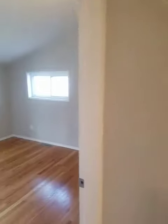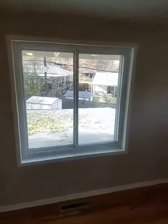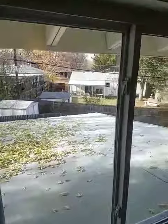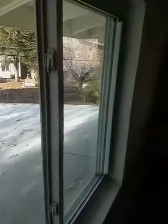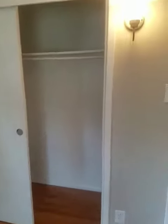Now we've got bedroom number three, a little bit bigger than that other one. This one overlooks the backyard with a little slope to the roof there, and the same style closet.